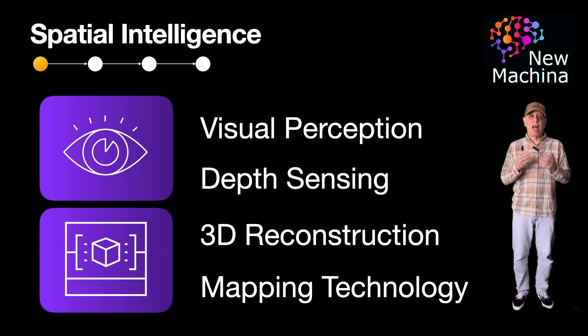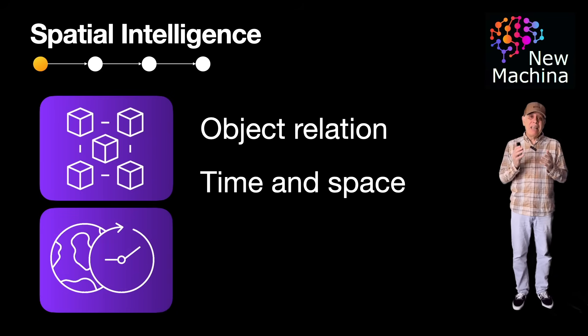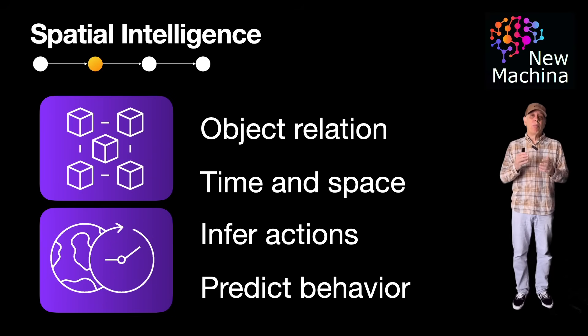So what is cognition in context? It's about seeing and understanding. Fei-Fei Li emphasizes that true spatial intelligence requires contextual awareness and understanding of how objects relate to each other in space and time. This means AI must infer actions, predict object behavior, and navigate dynamically through changing environments. Basically, the AI doesn't just see a table — it understands it under a lamp and next to a chair, and that a person might sit down there.